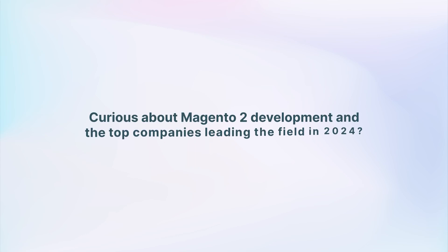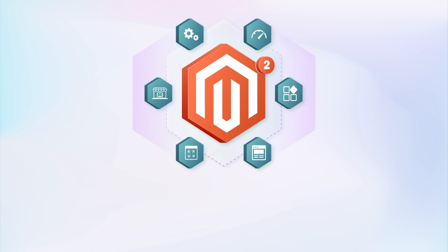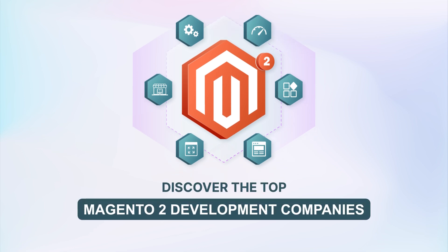Curious about Magento 2 Development and the top companies leading the field in 2024? Stay tuned as we explore the Magento Framework's essentials and top-notch development firms.